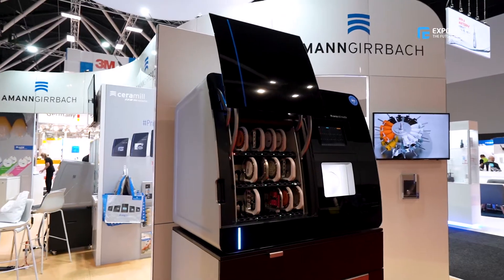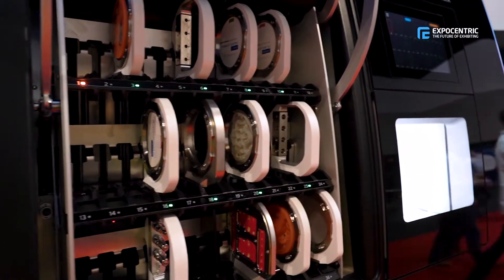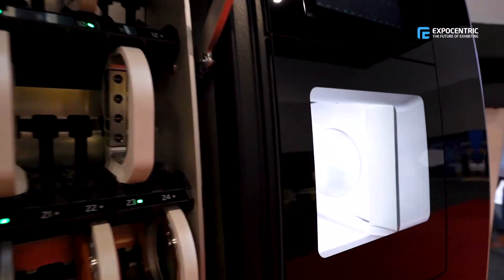Our main showcase you'll see around the front is what we call the Ceramomatic, which has the 36-block holder, self-cleaning, and much more. It's very automated.